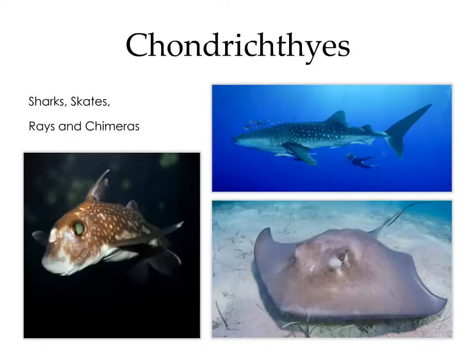The chondrichthians are the cartilaginous fish. This group includes the sharks, skates, rays, and chimeras. Chimeras are deep-sea dwelling animals you probably haven't come across. One of the unique features of the chimera is the cephalic tentaculum, which is present in males — essentially a spiny baton on the forehead, which the male uses to latch onto the female during copulation.